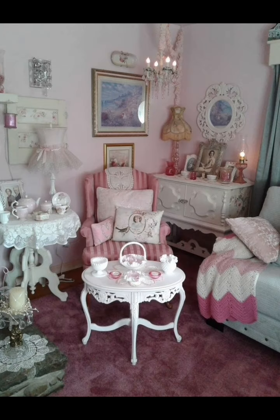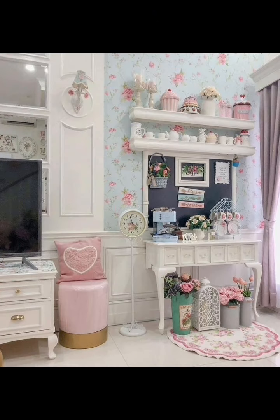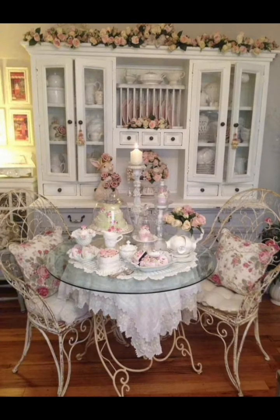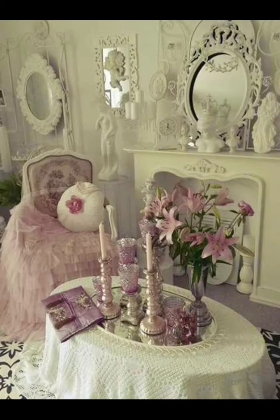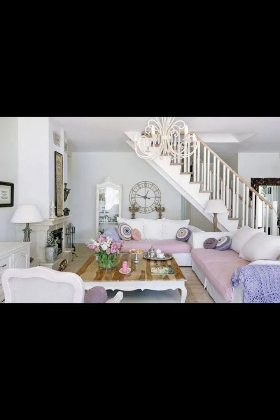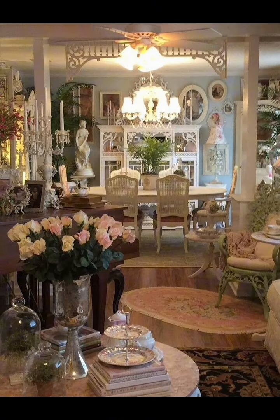I hope these ideas sparked your creativity and inspired you to infuse your room with the warmth and nostalgia of shabby chic decor. Whether you're a seasoned decorator or just starting out, remember that the key is to have fun and let your personality shine through. Go ahead, mix vintage pieces with modern touches, layer soft textiles, and don't be afraid to embrace the imperfection — after all, it's the perfectly imperfect details that make a shabby chic cottage truly magical.